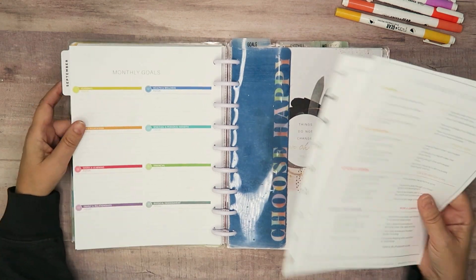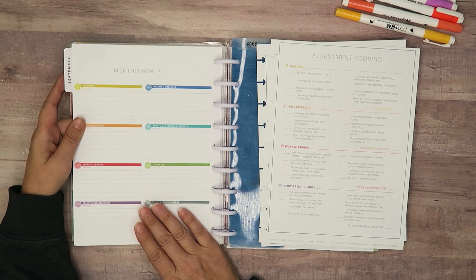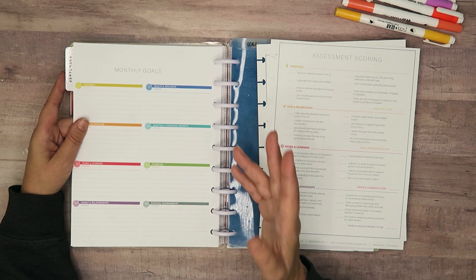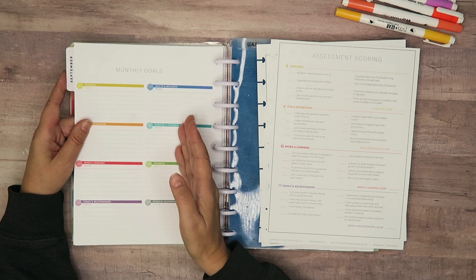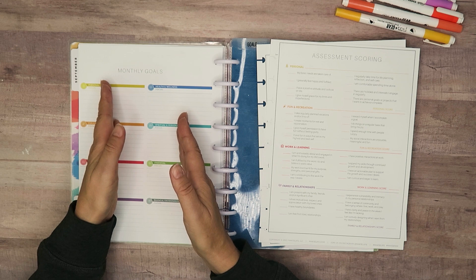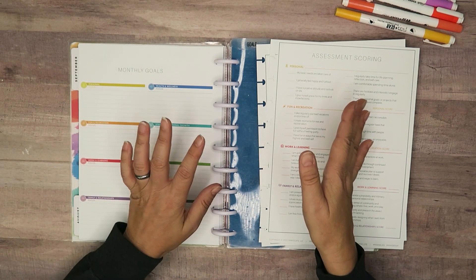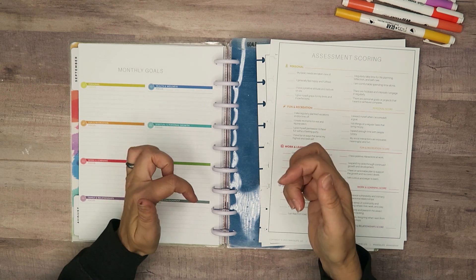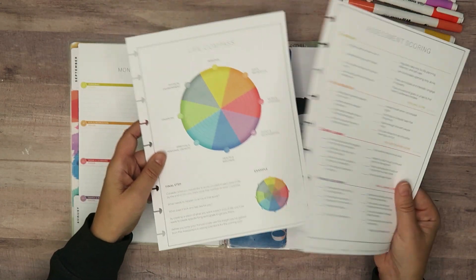So this is their monthly goals page. I got questions about this - all I did was take their page, import it into Canva, and then just squish it down onto one page because this is a two-page spread on their website. Head to the MaxiLife website because you can get these free printables to do your own goal setting.